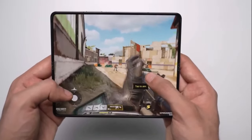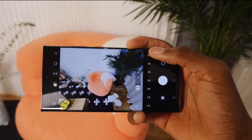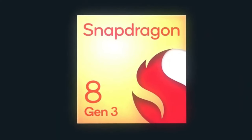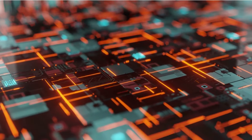On the rear, it is expected to feature a 50-megapixel primary camera, a 12-megapixel ultra-wide camera, and a 10-megapixel telephoto camera with 3x optical zoom. The device is expected to be powered by the Snapdragon 8 Gen 3 chipset globally, paired with 12GB of RAM and up to 1TB of storage.